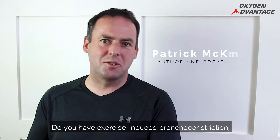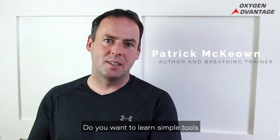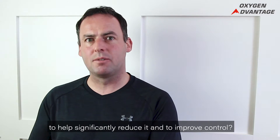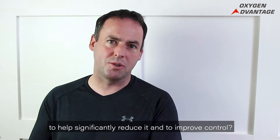Do you have exercise-induced bronchoconstriction, exercise-induced asthma? Do you want to learn simple tools to help significantly reduce it and to improve control?